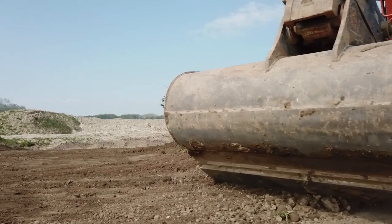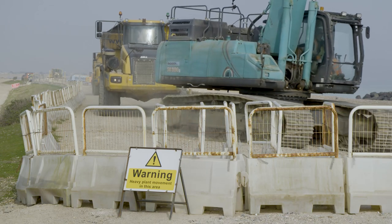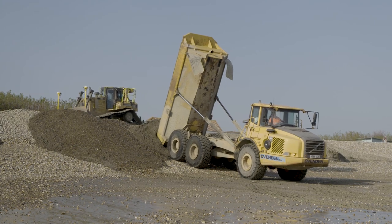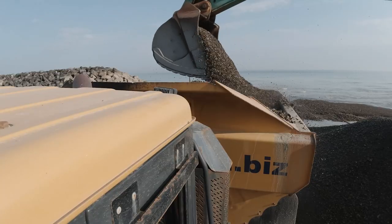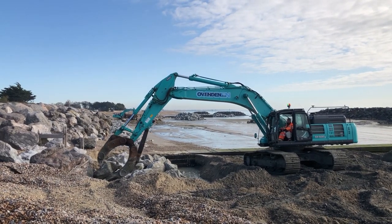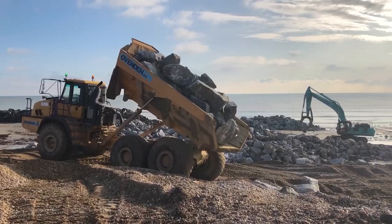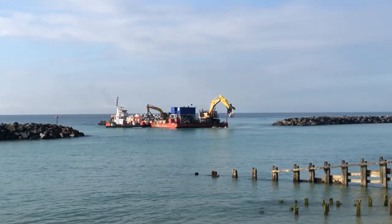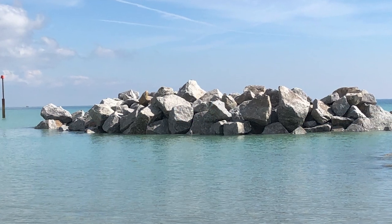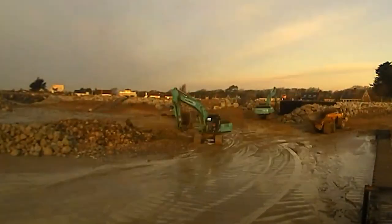Team Van Oord was contracted to carry out the work, which took place between autumn 2019 and spring 2020. The completed scheme will improve the beach's coastal defences and better protect homes and properties from future flooding and coastal erosion. The project reinforced the existing rock revetment and extended it by almost 200 metres using 20,000 tonnes of rock. A combination of Cornish granite from Falmouth and limestone from Boulogne in France was delivered by rock barge at high tide and recovered up the beach using an excavator and dumpers at low tide.